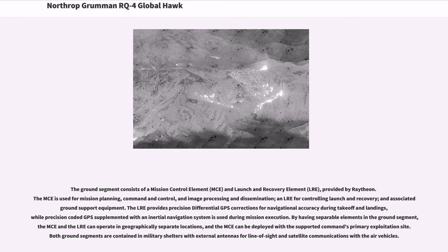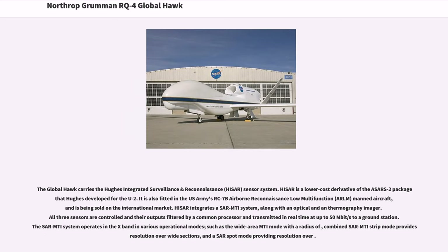The LRE provides precision differential GPS corrections for navigational accuracy during takeoff and landings, while precision-coded GPS supplemented with an inertial navigation system is used during mission execution. By having separable elements in the ground segment, the MCE and the LRE can operate in geographically separate locations. Both ground segments are contained in military shelters with external antennas for line-of-sight and satellite communications. The Global Hawk carries the Hughes Integrated Surveillance and Reconnaissance (HISAR) sensor system.